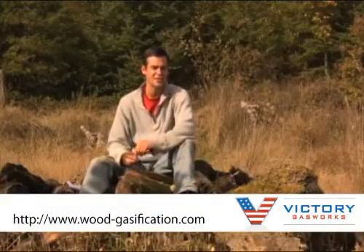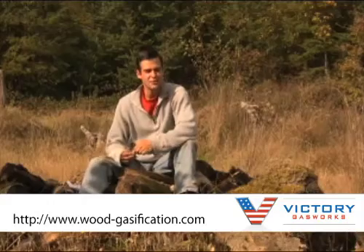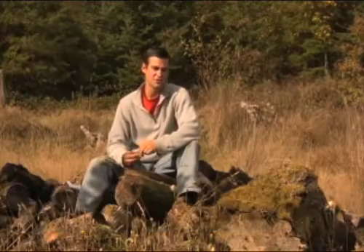Hey everybody, this is Ben from Victory Gasworks. How are you doing today? I'd like to thank you for stopping by and learning more about gasification.